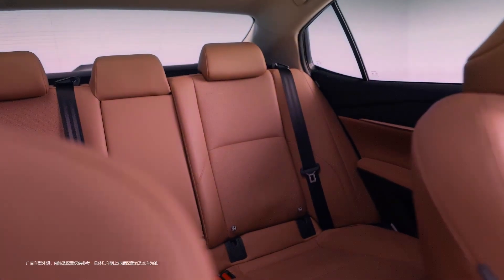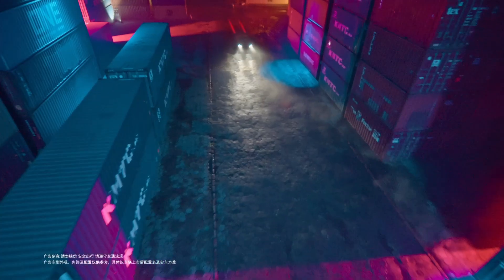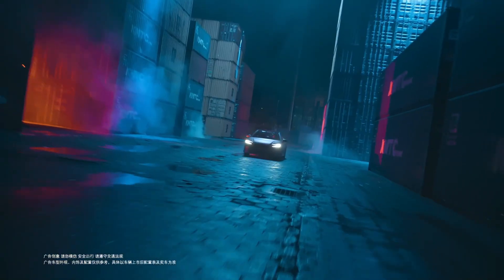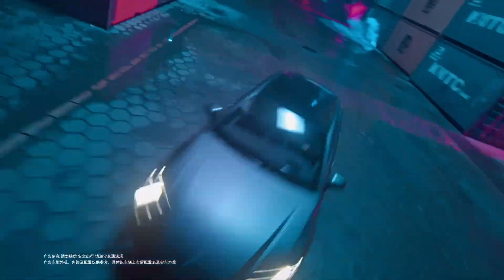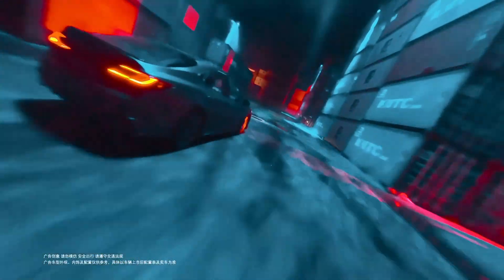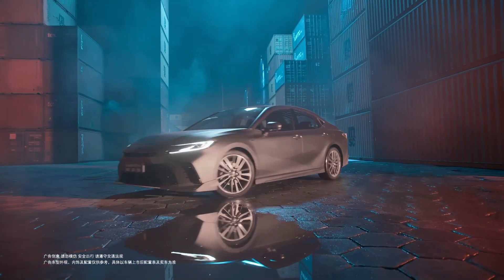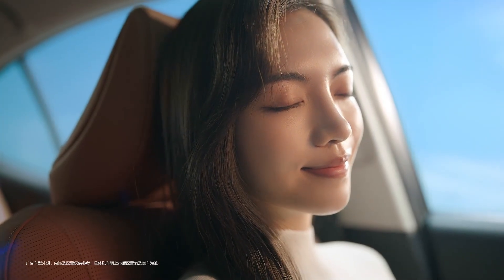Under the hood, the Glorious Edition is powered by a self-charging hybrid system built around a 2.0-liter four-cylinder engine, producing a combined 194 horsepower and 188 newton-meters of torque driving the front wheels. GAC Toyota also offers a gas-only version and a more powerful 2.5-liter hybrid variant. Pricing for the Camry Glorious Edition starts at $27,800 in China, with buyers choosing between two trims — the HG and the fully-loaded HXS — quite competitive for a sedan offering this mix of style, tech, and hybrid efficiency.